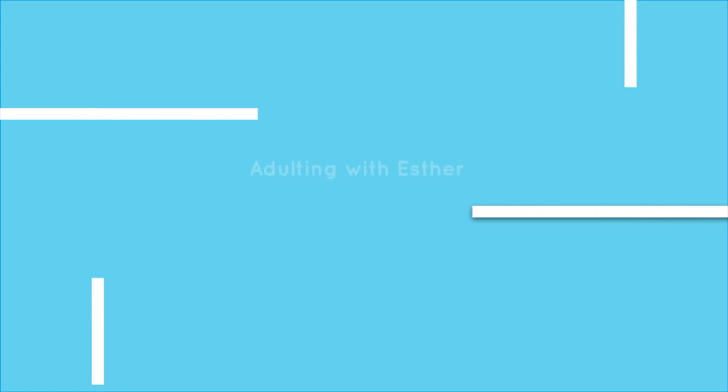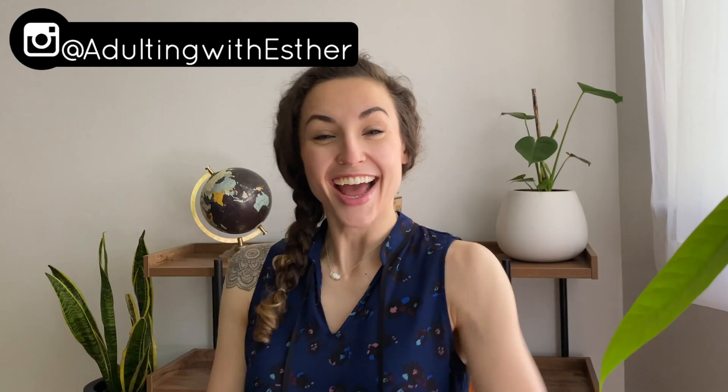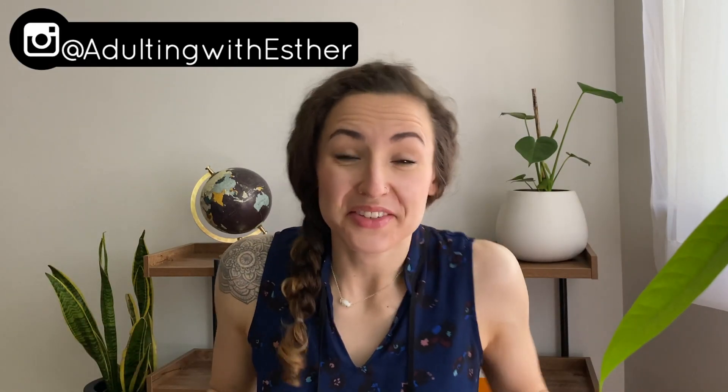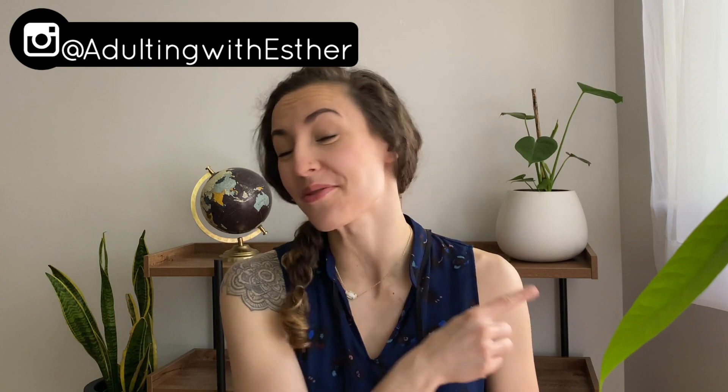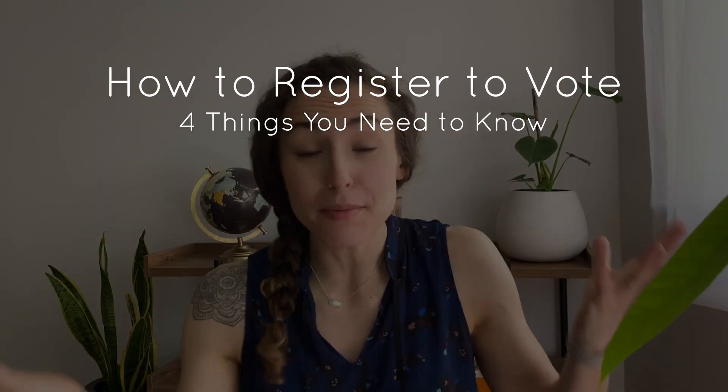In this video, I'm going to show you the four things that you need to know to be able to register to vote. Hey friends, welcome to Adulting with Esther, the show where we talk about the things that you don't learn in school. I'm Esther, and today we're going to be talking about the four things that you need to know to be able to register to vote and how to vote.